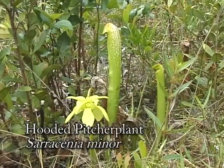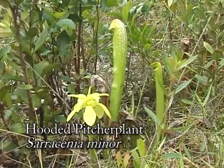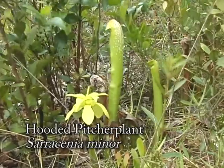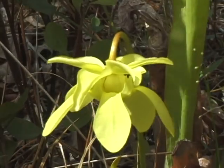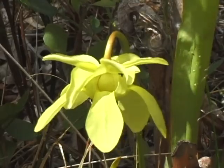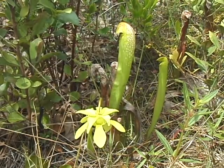The hooded pitcher plant is another insectivorous plant we observed on the tour. It's the most common and widespread of our pitcher plants. Its beautiful pale yellow flowers look like tiny umbrellas. Insects become trapped in its hollow hooded leaves and are then digested.